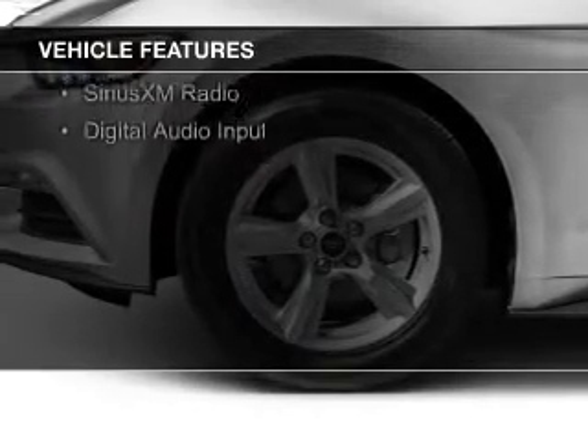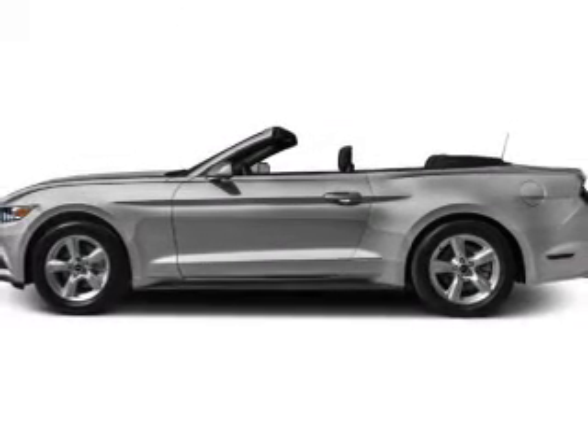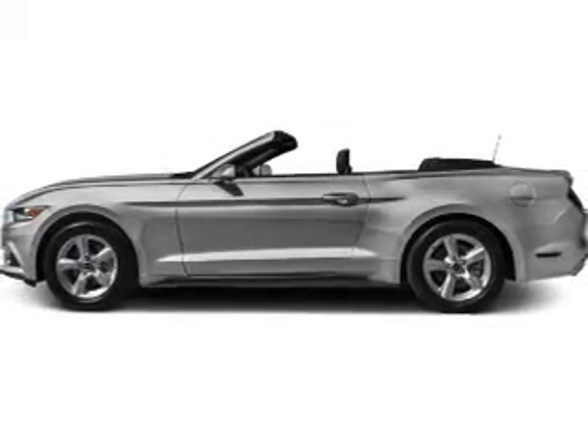Additional features include leather seats, heated seats, Bluetooth connectivity, Ford Sync voice activation, Sirius XM satellite radio, and digital audio input.